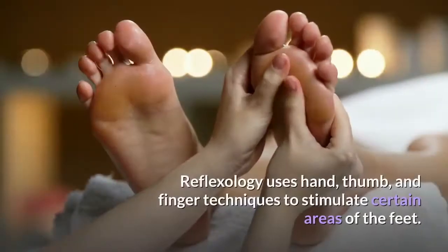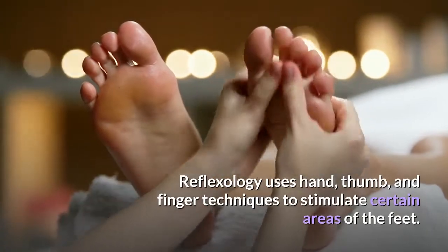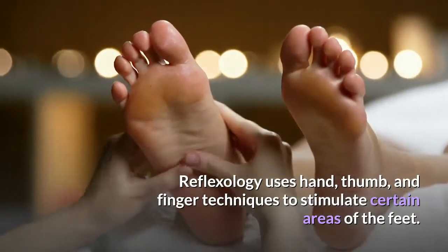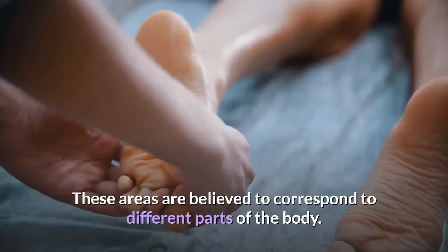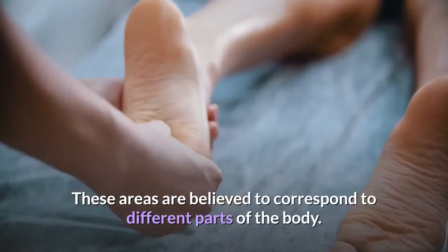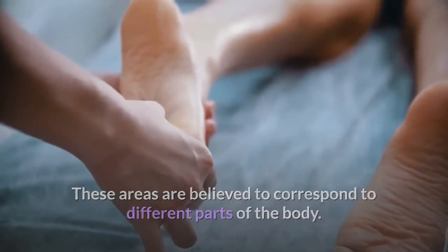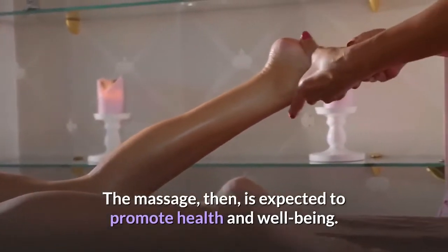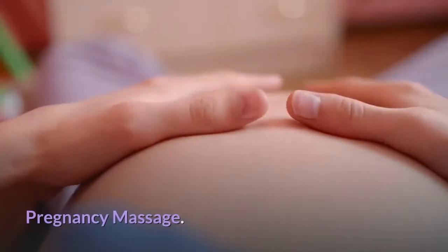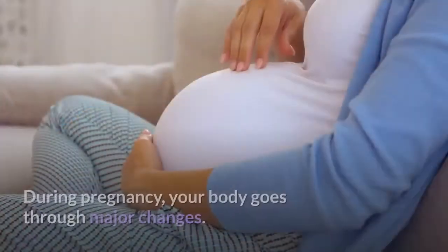Reflexology: reflexology uses hand, thumb and finger techniques to stimulate certain areas of the feet. These areas are believed to correspond to different parts of the body, and the massage is expected to promote health and well-being.